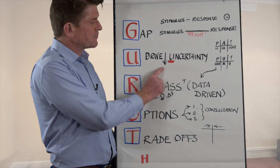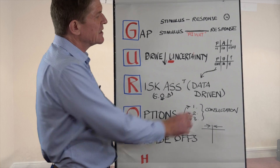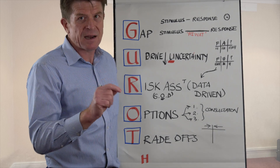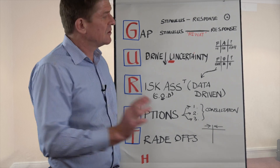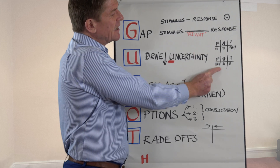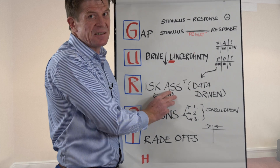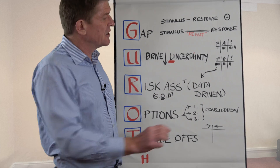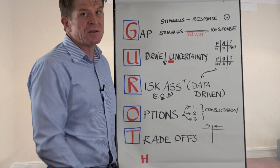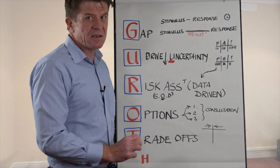Number two is drive down uncertainty. The best tool for this is the simplest: always draw three columns, because in any decision-making scenario you have three components — the facts, the assumptions, and the don't knows. Your focus should not be on making the decision right now, but on understanding the situation — driving down the uncertainty by getting more data. You're always going to have things you don't know and assumptions you'll have to make, but consciously think about driving down that uncertainty.